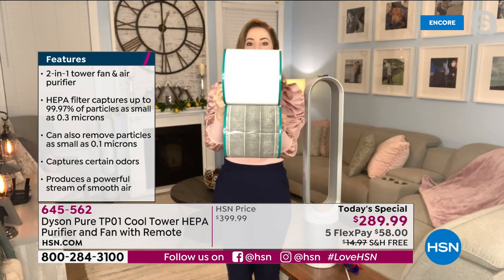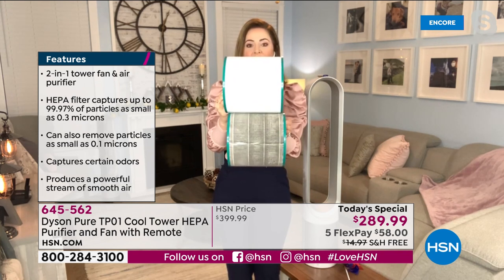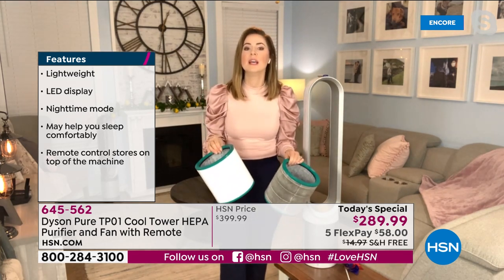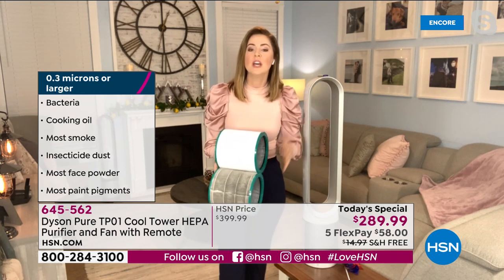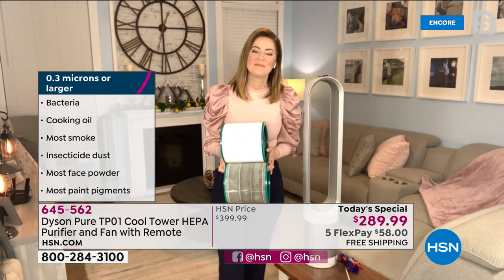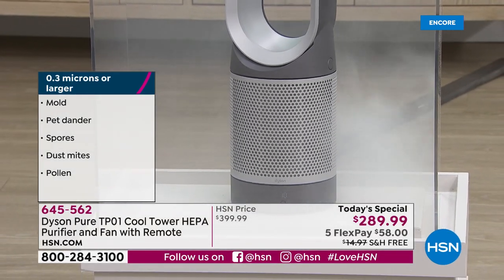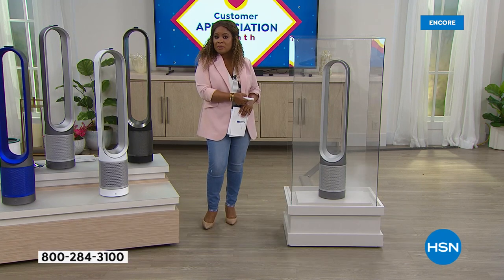On top is the clean filter; on the bottom is a filter used for an entire year — just look at the difference. If this filter wasn't capturing the dirt, that means we're breathing it in. I much prefer the peace of mind of having a purification model approved by the Asthma and Allergy Foundation of America — a seal of approval we can't purchase, and we're very proud of it. That's working for me even when I'm sleeping because of those beautiful sleep settings. Now I'm filling up the smoke chamber again to demonstrate for you. Your two-in-one is 7.9 pounds — less than eight pounds — and the cord is 6.6 feet.